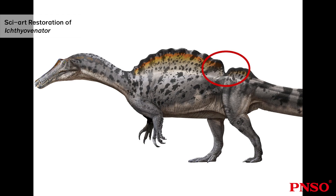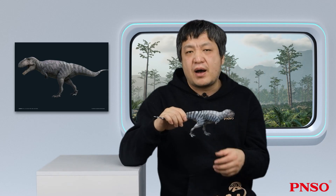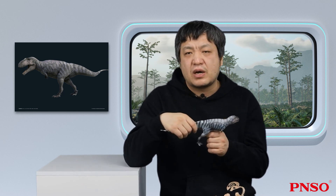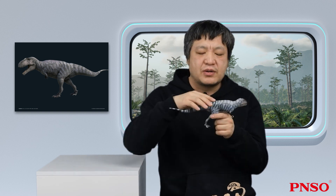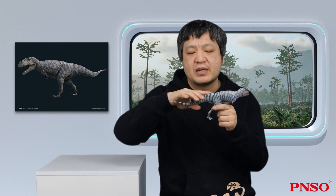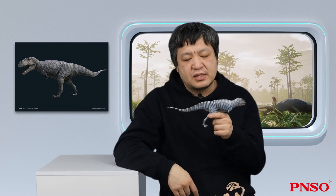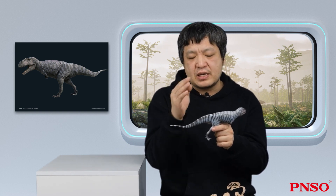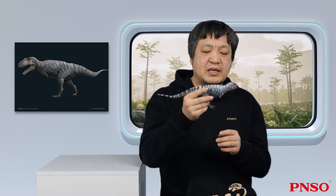Ichthyovenator, a Spinosaurid dinosaur, also had a concave on its back. Concavenator corcovatus in the family Carcharodontosauridae also had a dent in this position, forming such structures. However, whether it's Concavenator or Ichthyovenator, there is little research on how this groove formed and what role this structure played. This specimen of Meraxis also displays such a feature, and people have not done much research on it. There are several speculations about this groove. One is that it could fix the tail muscles and might be the starting point of the tail muscles, because the two upper groups of muscles on the dinosaur tail were connected to this position, and it might help raise its tail — allowing its tail to be raised or making it easier to lift its front body. This is unclear now, and we look forward to more in-depth research.